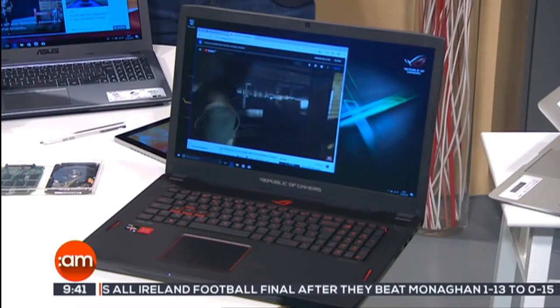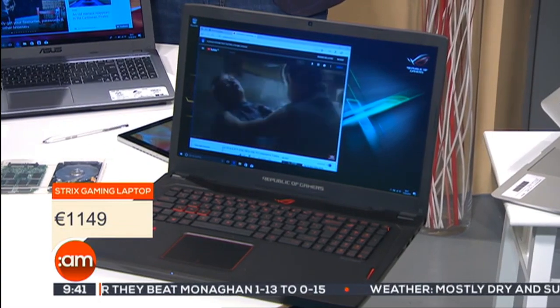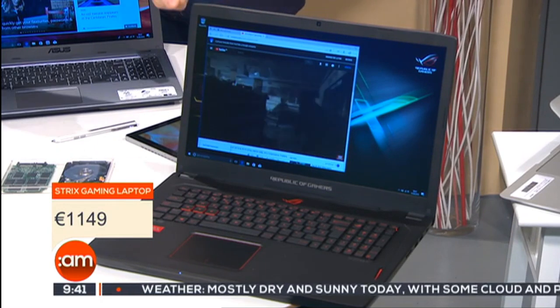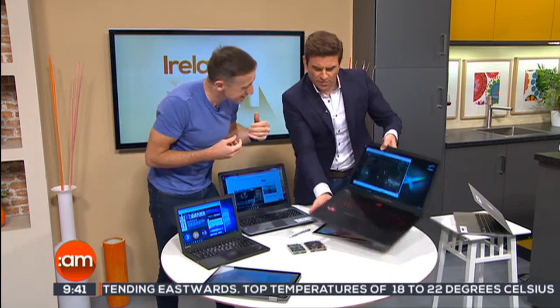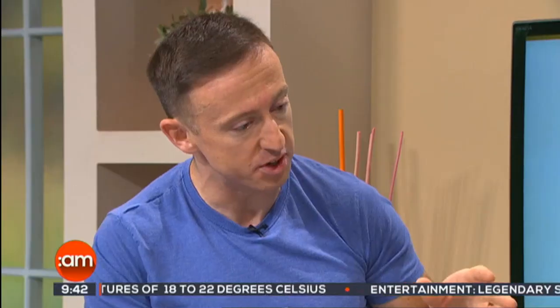This is a totally different animal — what's called a gaming machine, or a gaming rig. It might be for gaming, it might be for AutoCAD, it might be for heavy audio or graphics editing. This is called a ROG — Republic of Gaming. The difference here is it's like a Ferrari in a sense: a Ferrari is not very convenient for going to the shops, but it's great on the motorway. The weight of that thing — yeah, it's heavy. And it's expensive: €1,149.